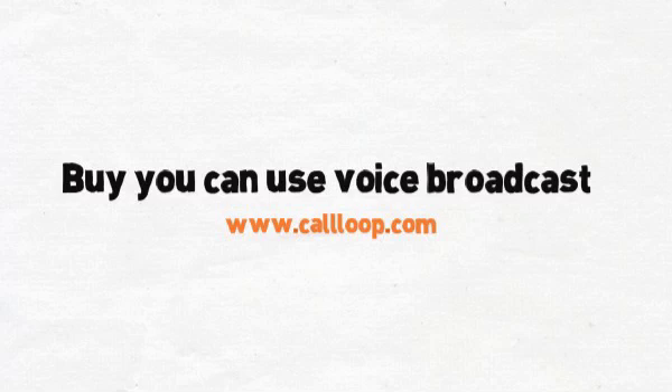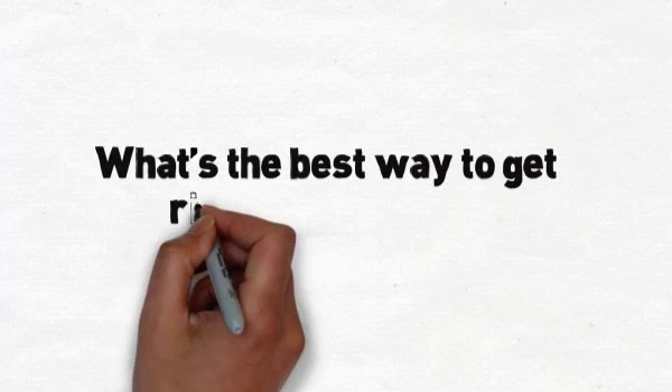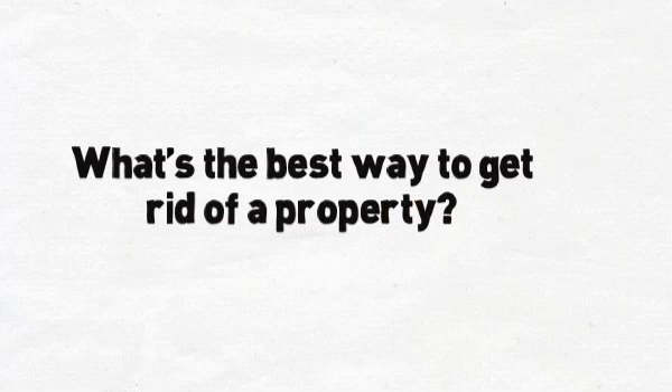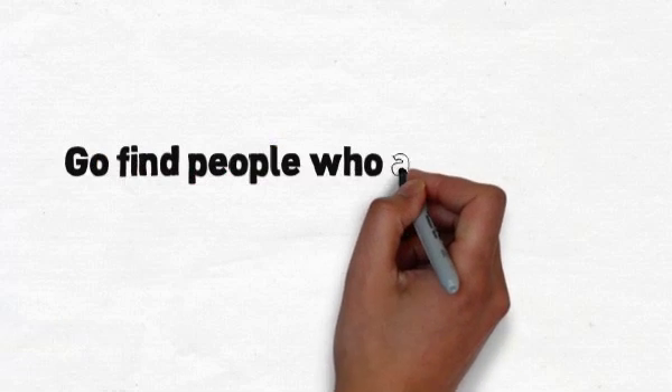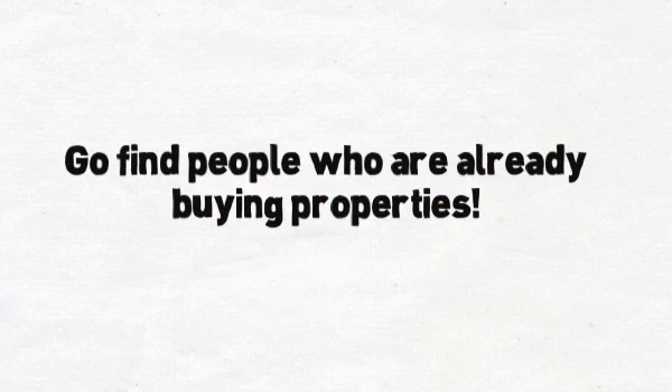You can go check it out if you want. You can set it up really quick and easy. It doesn't even cost anything to set it up — you just have to pay per message, essentially. What Jason did was he had a property he needed to get rid of and thought: what's one of the best ways to get rid of a property? It's to find people who are already buying properties. And who knows about these people? Well, oftentimes it's real estate agents who are working with those buyers.